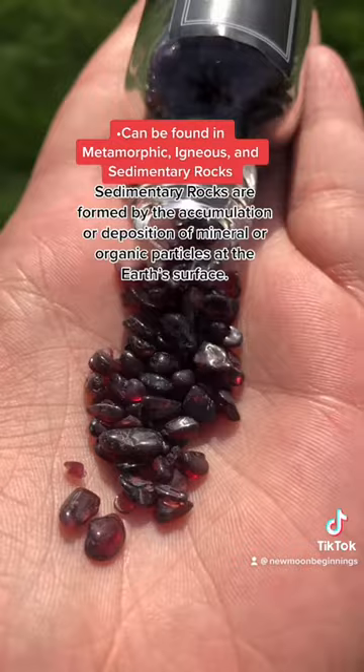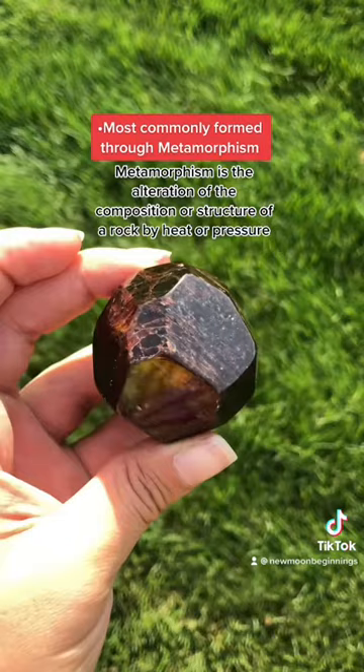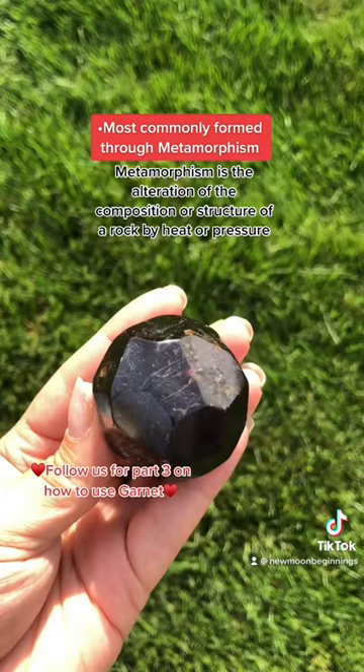In metamorphic rocks, where they occur most commonly, garnet can form when a sedimentary rock like shale is being acted upon at convergent plate boundaries. Pressure and heat from the activity of these tectonic plates changes the shale, or metamorphosizes it, and changes it into a new mineral that is a more stable structure and is better able to withstand these new conditions.